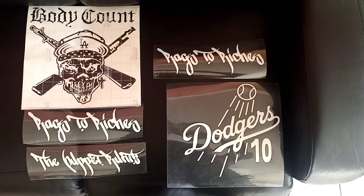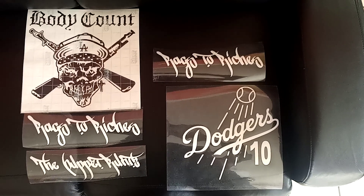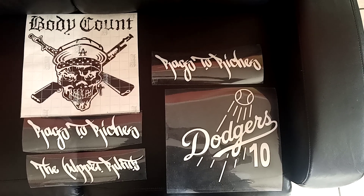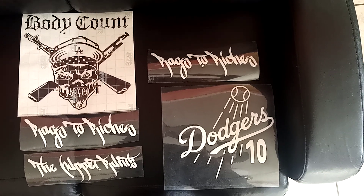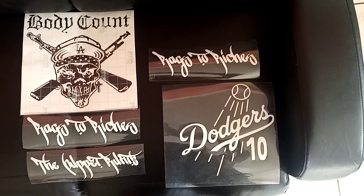Hello everyone, it looks like it's gonna be another sunny day. The sun's coming out — I'm ready to go knock on some doors and see if anybody wants their address done: two logos and address for 20 bucks.